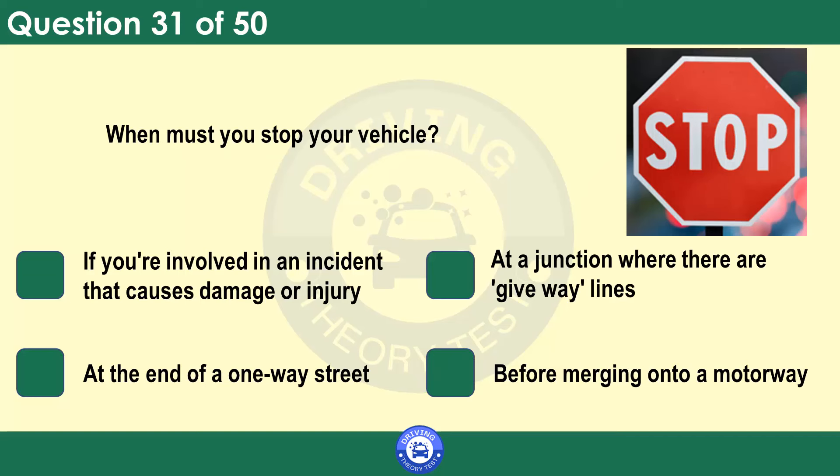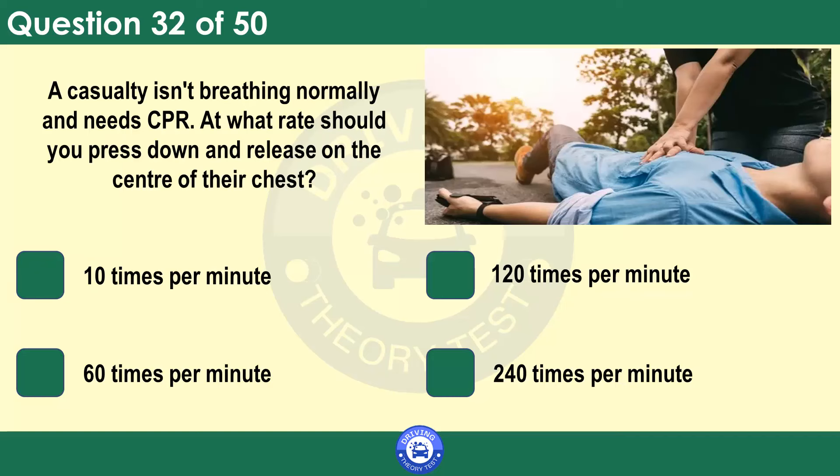When must you stop your vehicle? If you're involved in an incident that causes damage or injury. At a junction where there are give-way lines. At the end of a one-way street. Before merging onto a motorway. You must stop your vehicle when signalled to do so by a police or traffic officer, traffic warden, school crossing patrol, or red traffic light. You must also stop if you're involved in an incident which causes damage or injury to any other person, vehicle, animal or property.